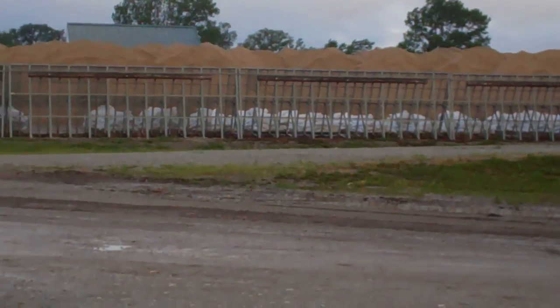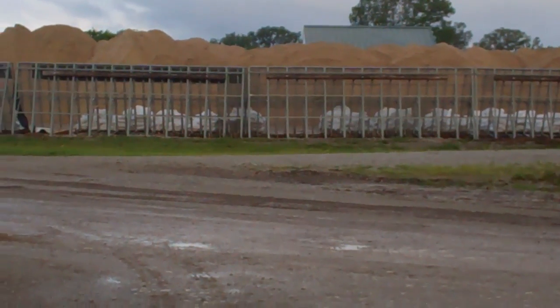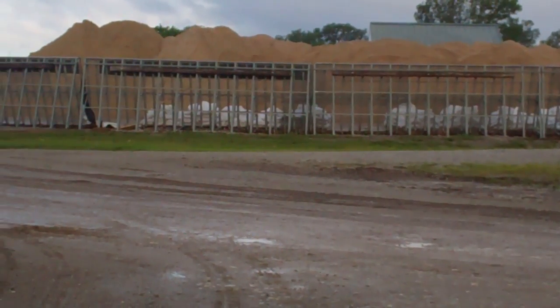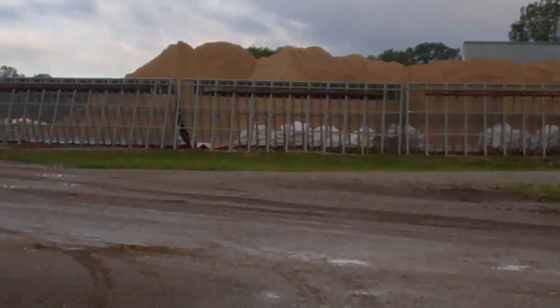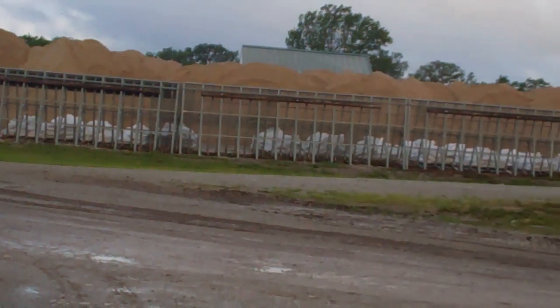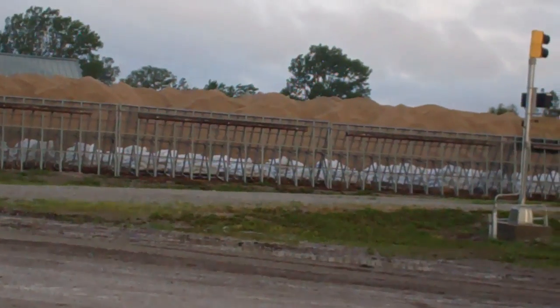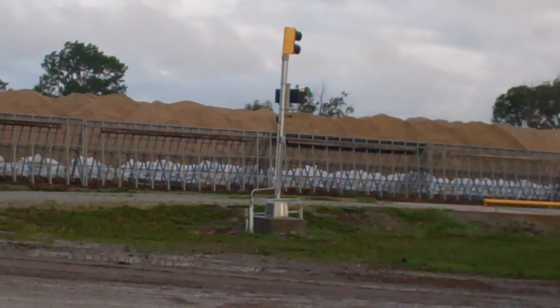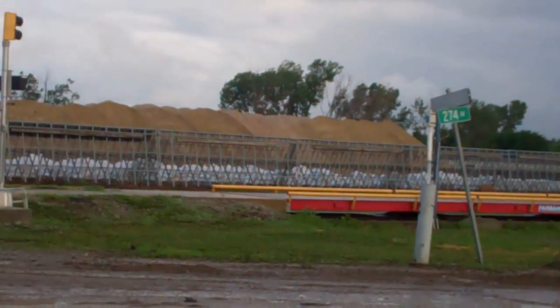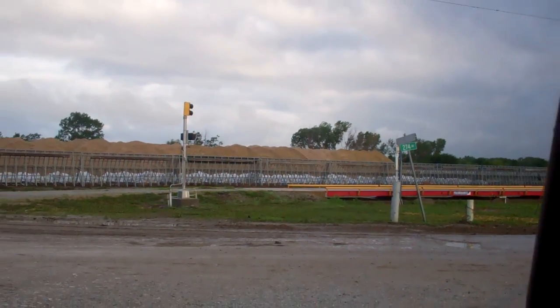They're putting all this sand at the bottom of the berm on the levee where they took it out when they pushed it up on top, down at the toe. They put that down there where there's water boiling up, and then they're covering it up with about three or four foot of dirt.